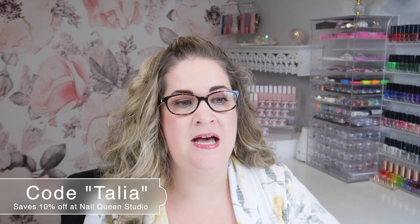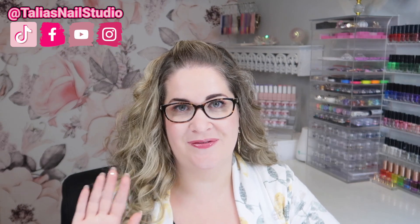Thank you guys so much for taking the time to watch this video. I hope you enjoyed it. If you've tried Nail Queen Studio products, definitely comment below and let me know what you're thinking. You know when you come to Talia's Nail Studio you're getting my complete honest review and opinions on different products — this is a brand I have really enjoyed using and creating with. I do have a discount code for you; it is not an affiliate link, just a discount code. I'll leave that link in the description box below. Make sure you're following me on all my social media, and I will see you in my next video!